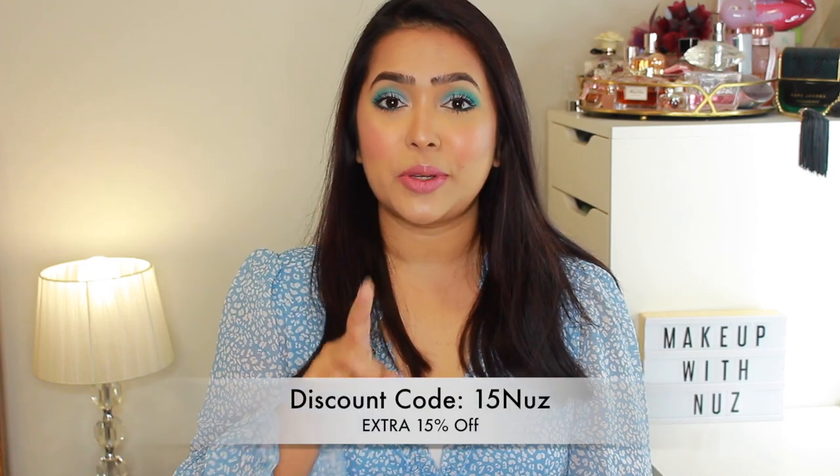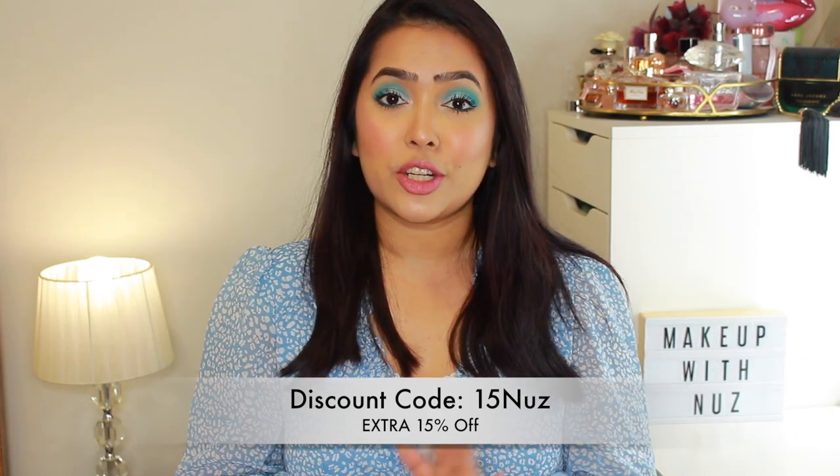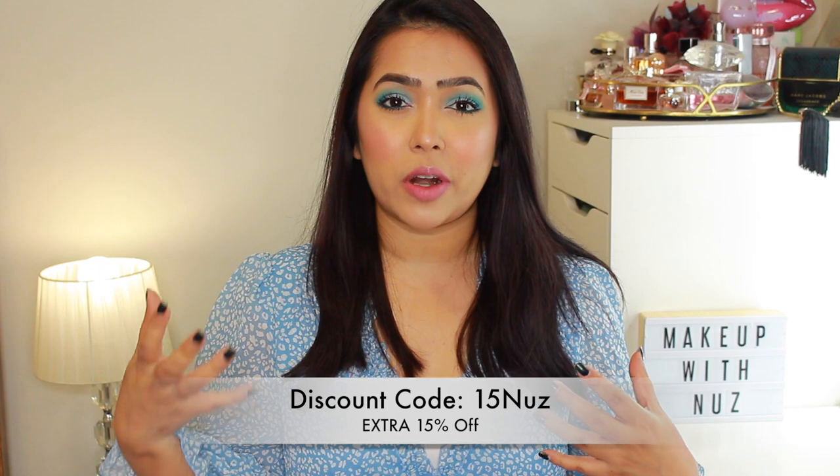You'll see me wearing all of these dresses on screen so you can see how they look on me. For sizes and direct links to each item, check out the description box below. Also don't forget to use my discount code — shown on screen — to get an additional 15% off on top of whatever promotion Shein is having. Getting back to the dress, I absolutely love how it looks on me — it's a very flattering length.